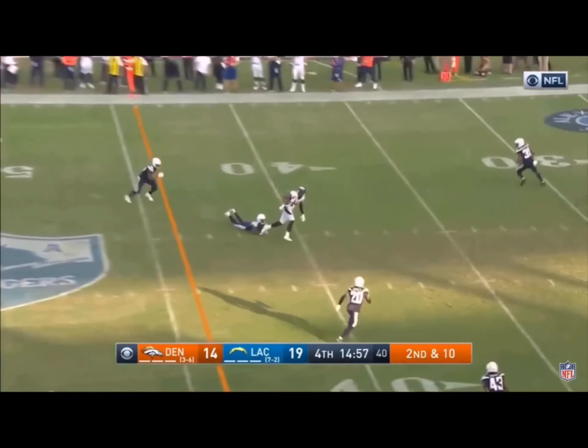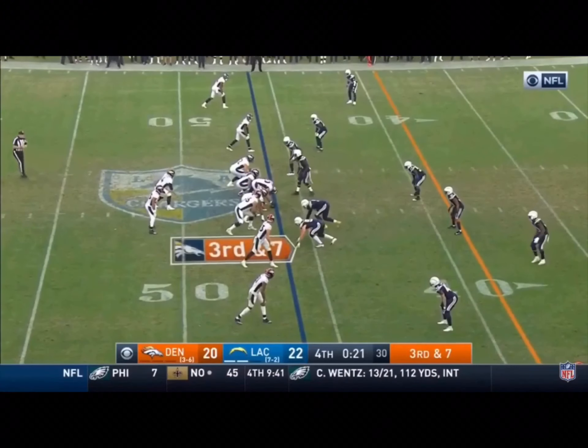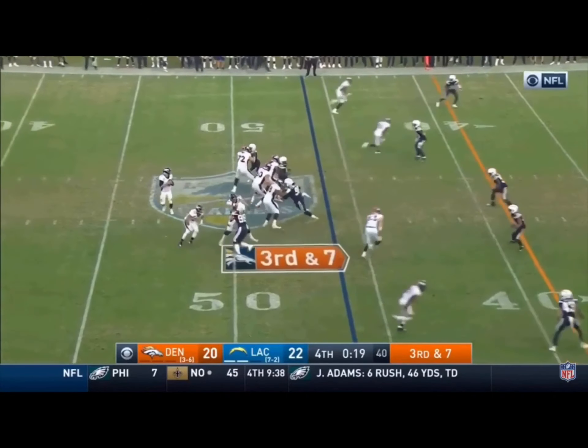The Chargers leading the Broncos. Keenum throws — it's complete! Courtland Sutton! Spike stopped the clock. Get organized! 20 seconds left.